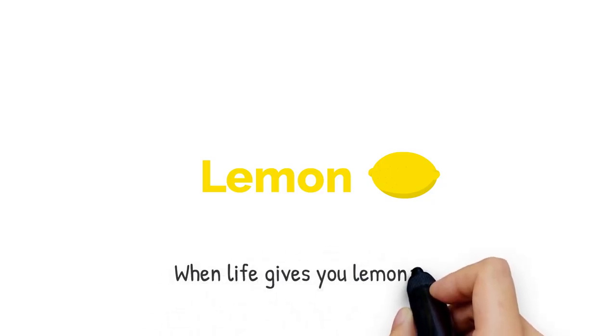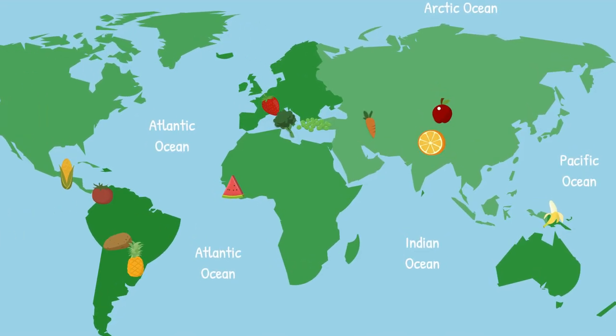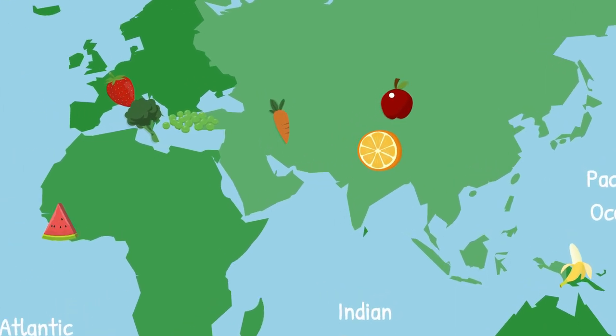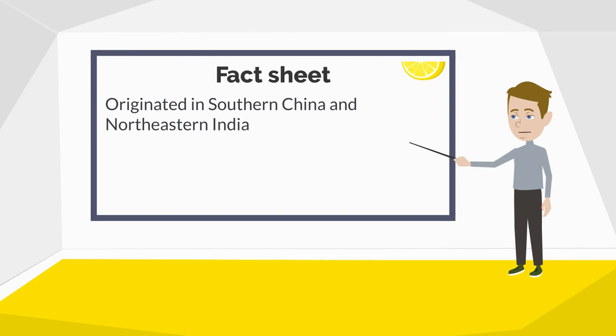Lemon. We all know the saying: when life gives you a lemon, make lemonade. But to which area of the world do we owe the saying and the fruit? Let's look into it. We are going east — the area looks familiar. It is the same area where the oranges were first found: the border area of China and northern India.